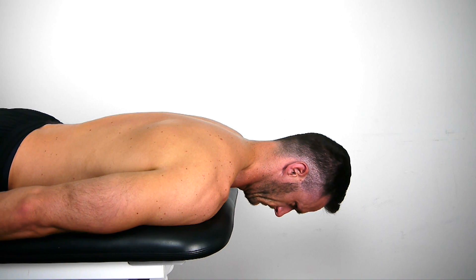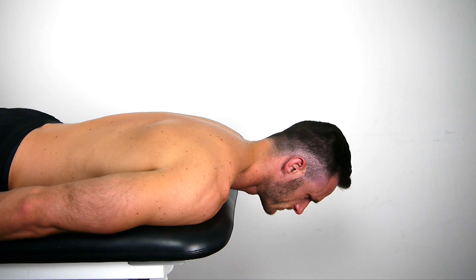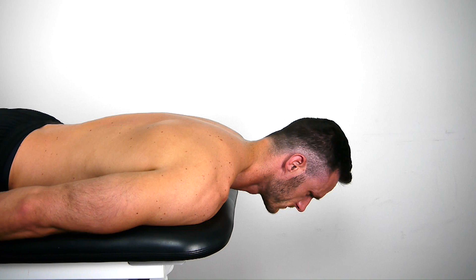A positive finding for weakness of the deep neck extensors is an increase in chin length or losing of the chin tuck, indicating a dominance of the superficial neck extensors of the neck.